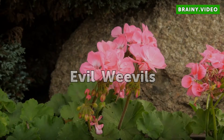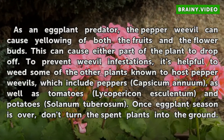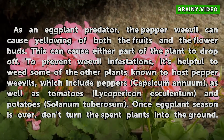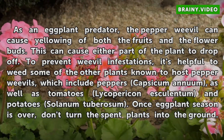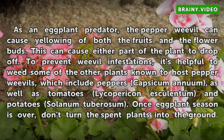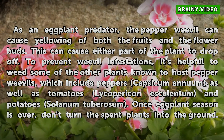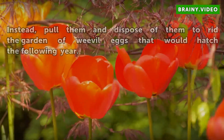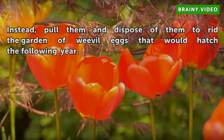As an eggplant predator, the pepper weevil can cause yellowing of both the fruits and the flower buds, and can cause either part of the plant to drop off. To prevent weevil infestations, it's helpful to avoid some of the other plants known to host pepper weevils, which include peppers (Capsicum annuum), as well as tomatoes (Lycopersicon esculentum) and potatoes (Solanum tuberosum). Once eggplant season is over, don't turn the spent plants into the ground — instead, pull them and dispose of them to rid the garden of weevil eggs that would hatch the following year.